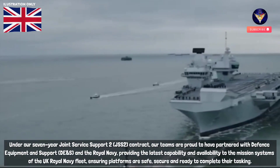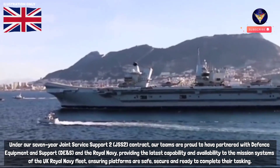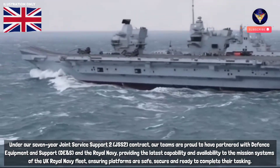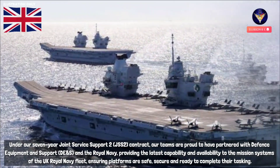Under our seven-year Joint Service Support 2 JSS2 contract, our teams are proud to have partnered with Defence Equipment and Support DE&S and the Royal Navy, providing the latest capability and availability to the mission systems of the UK Royal Navy fleet, ensuring platforms are safe, secure and ready to complete their tasking.